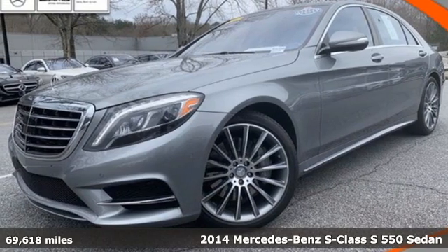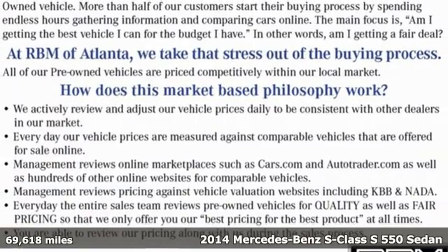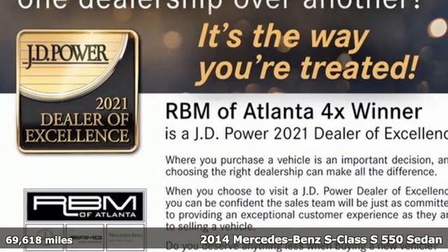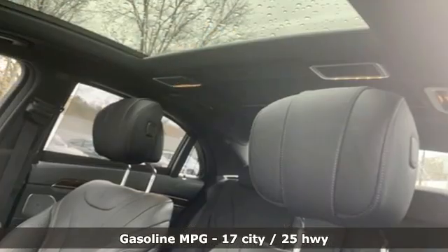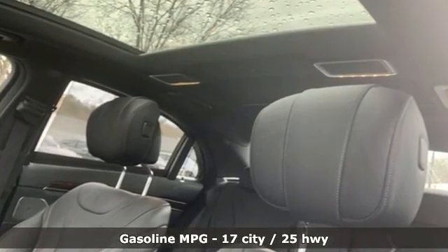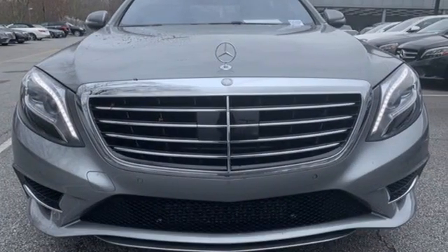It's a 2014 Mercedes-Benz S-Class. High style, high performance Mercedes-Benz. It comes with all the amenities you need: external memory control, front heated leather bucket seats, refrigerated box located in the console, hands-free liftgate.